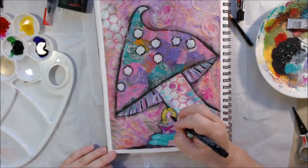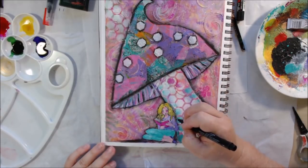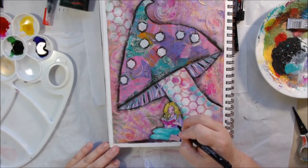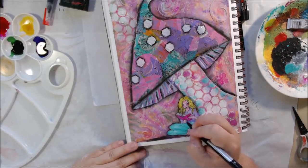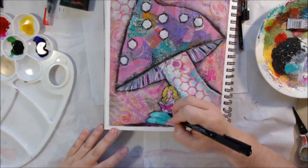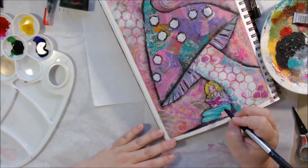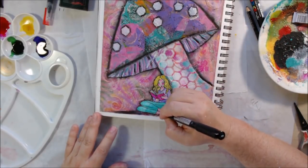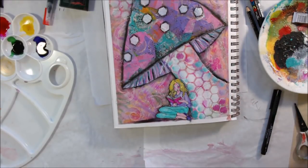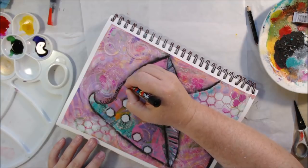Then I used my Pitt Pin illustration pen to go back over the lines, since acrylic paint covers them up. I redrew the illustration, which also changes it a little and makes it more your own — because the original lines are obliterated, you end up making new ones. Her facial expression changed quite a bit, and that's just how it goes. Altering a printed piece is a good idea since it's probably copyrighted.